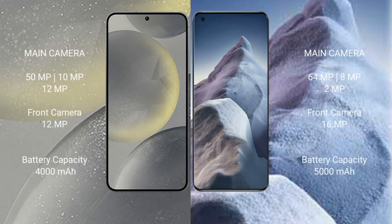Samsung Galaxy S24 features a triple rear camera setup: 50MP plus 10MP plus 12MP, and a 12MP front camera. Xiaomi Poco A5 features a triple rear camera setup: 64MP plus 8MP plus 2MP, and a 16MP front camera.